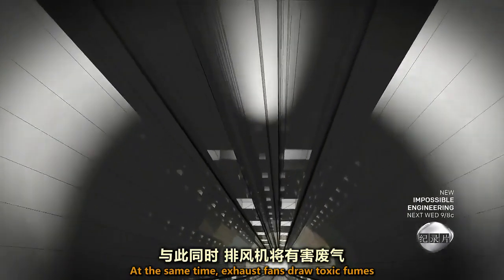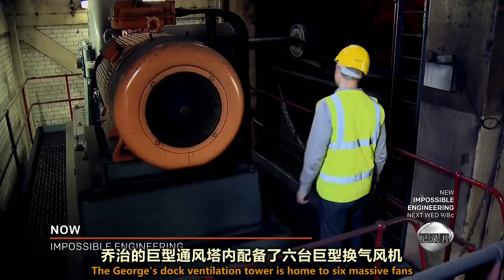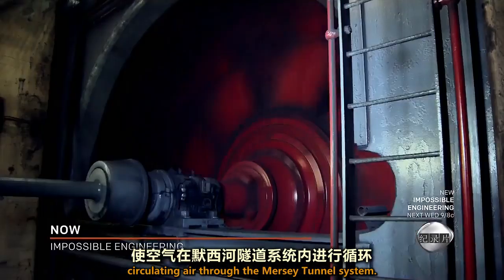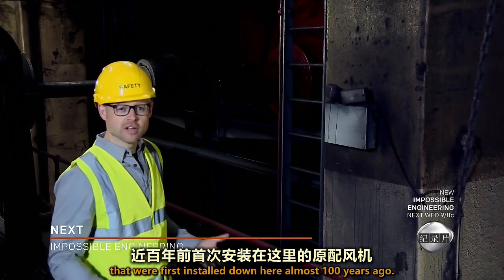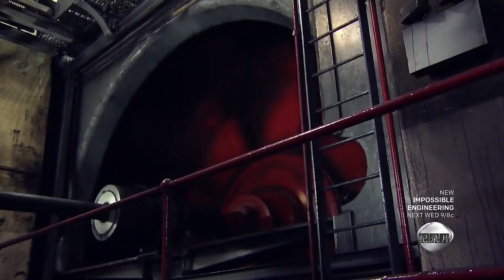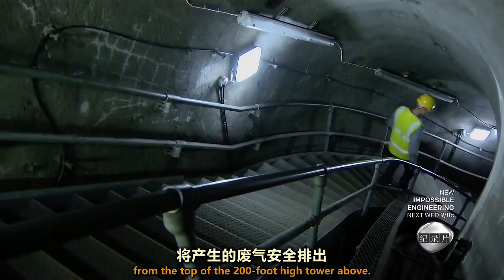At the same time, exhaust fans draw toxic fumes out through holes in the roof. The Georges Dock Ventilation Tower is home to six massive fans circulating air through the Mersey Tunnel system. Incredibly, these are the original fans first installed almost a hundred years ago. Each fan can move 83,000 cubic feet of air a minute, safely pumping exhaust fumes from the top of the 200-foot-high tower above.